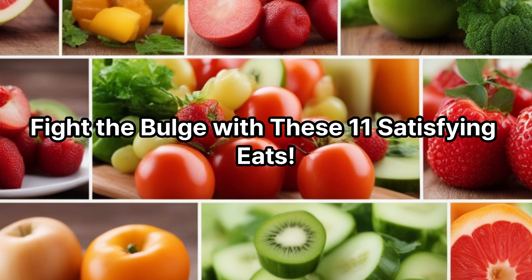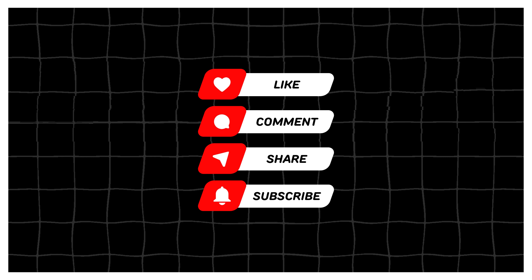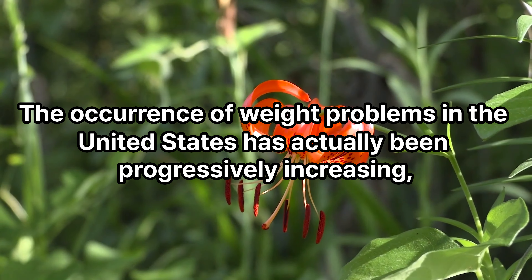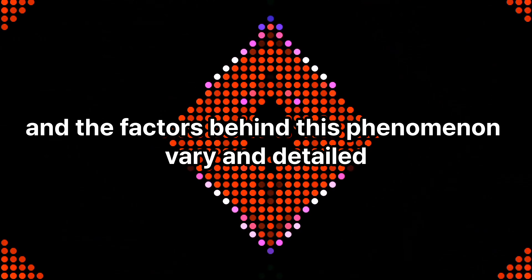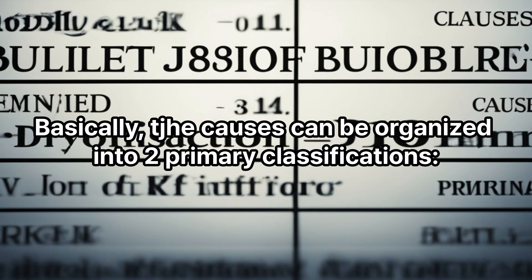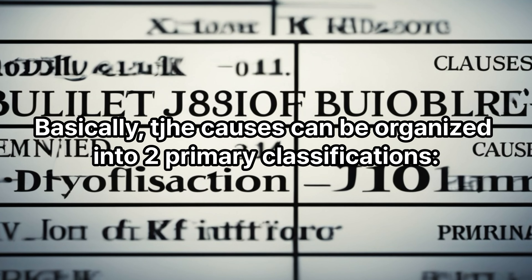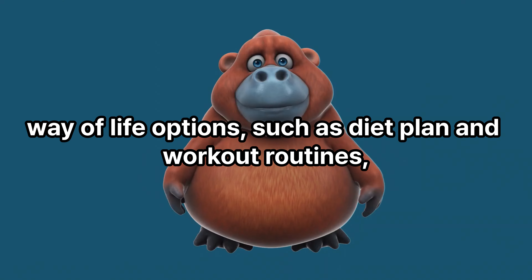Fight the bulge with these 11 satisfying eats. The occurrence of weight problems in the United States has been progressively increasing, and the factors behind this phenomenon vary and are detailed. The causes can be organized into two primary classifications: lifestyle choices such as diet plan and workout routines.